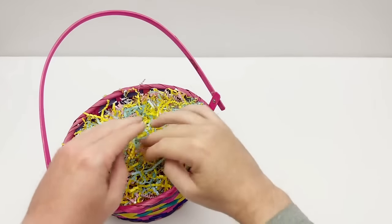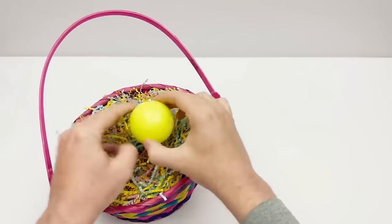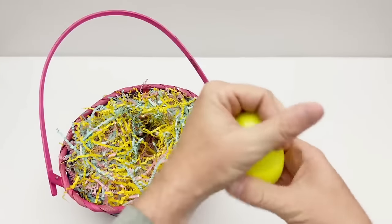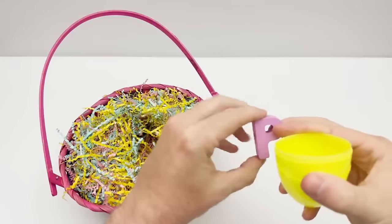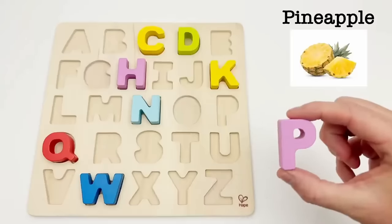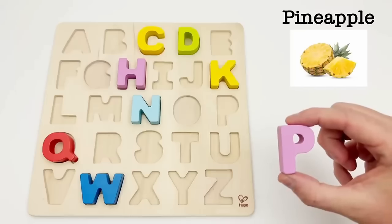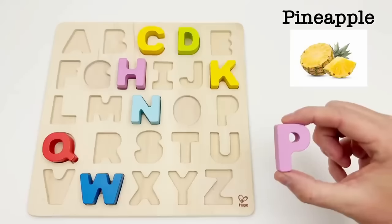Let's find another egg. It's a yellow egg. Time to find out what letter is inside. It's the letter P. P is for pineapple. Pineapples are a tropical fruit that is bright yellow — a sweet, juicy fruit that grows on a shrub.